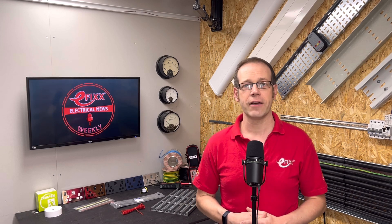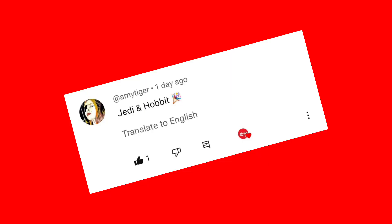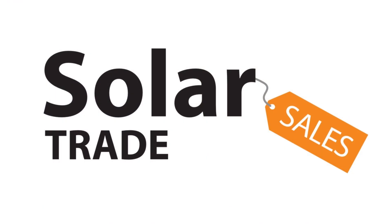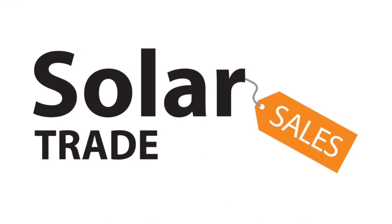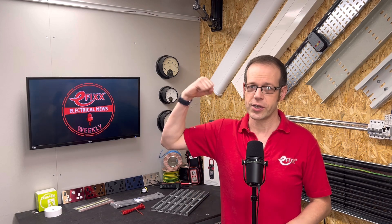Big thanks to all our premium partners — we really appreciate your ongoing support. If you think you know the words smuggled into today's show, pop your guess into the comments; we'll select one correct guess at random to win an eFix goodie bag. Answers submitted after about lunchtime on the Thursday after release will not be entered into the draw. Last week's words were Jedi and Hobbit, and the winner we plucked from our digital hat was Amy Tiger — well done! Make sure you click the Get Involved link in the show notes to claim your prize. Thanks for listening to Electrical News Weekly in association with Solar Trade Sales. Remember to subscribe, stay safe out there, and remember: there's no such thing as a torque calibrated arm.